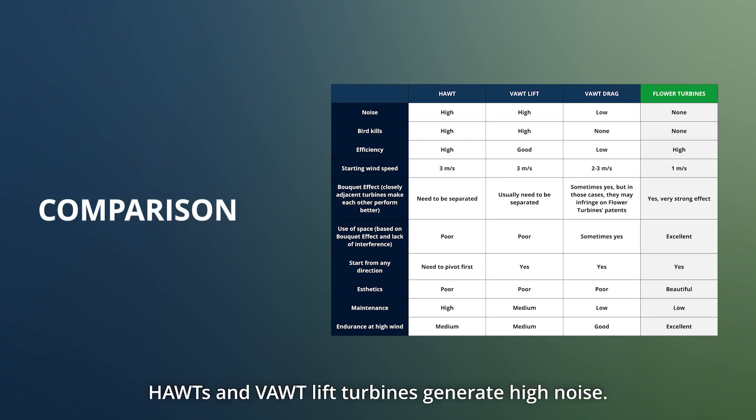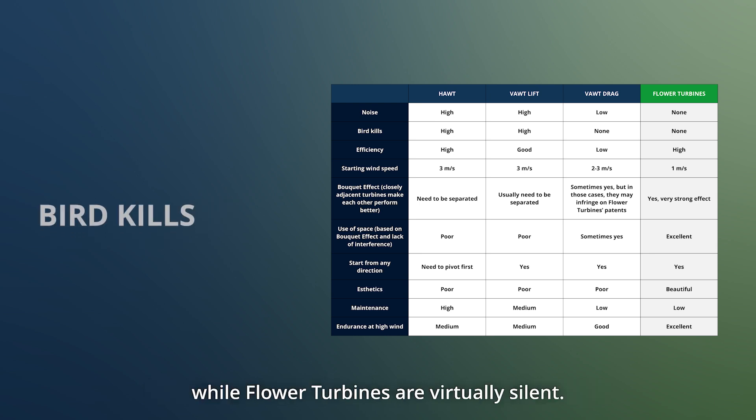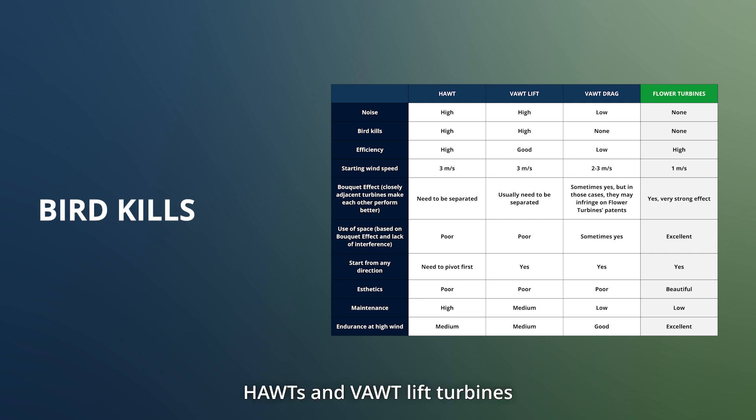Noise: horizontal axis and vertical axis lift turbines generate high noise, while vertical axis drag turbines have low noise, and flower turbines are virtually silent. Bird kills: horizontal axis and vertical axis lift turbines have high bird kill rates, while vertical axis drag turbines and flower turbines have none.